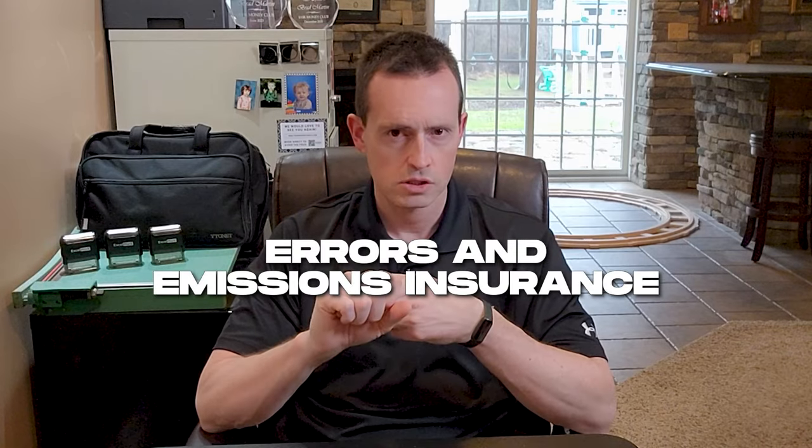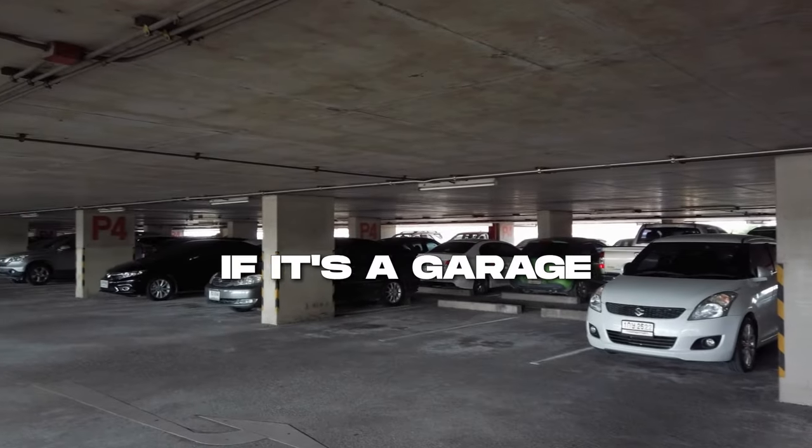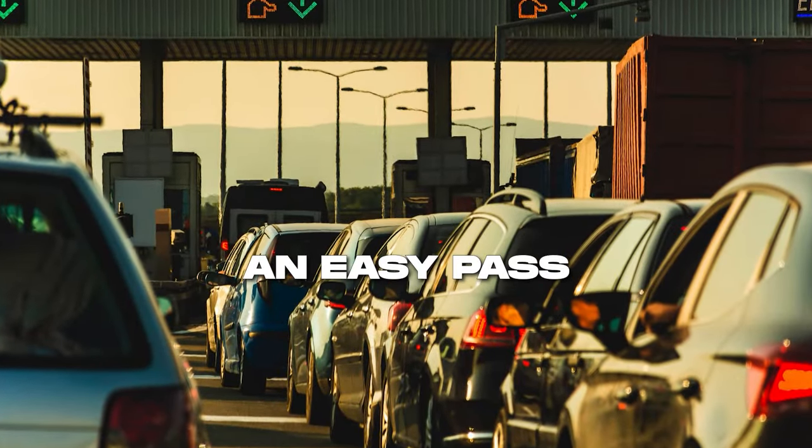Two categories I didn't cover yet: errors and omissions insurance goes under insurance, and background check fees can go into dues and subscriptions. Tolls and parking are also deductible. If you're conducting signings in a large metro area and paying for garage parking or street parking, that's deductible. If you have an EZPass or similar, you can get an annual or monthly report - all those tolls are deductible assuming they were business-related.